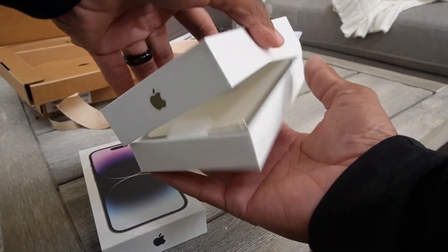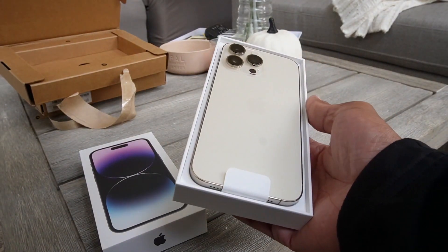Thank you guys for tuning in to another unboxing. I slept on these crazy — when a new iPhone comes out, you're able to do your pre-order like a few days before, and then you have to wake up early in the morning to put your order in. Once you're one of the first people in that first wave of orders, you get your phone the next week or two. I slept and didn't put my order in until like six o'clock my time.